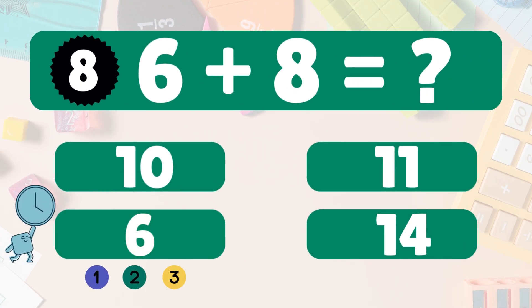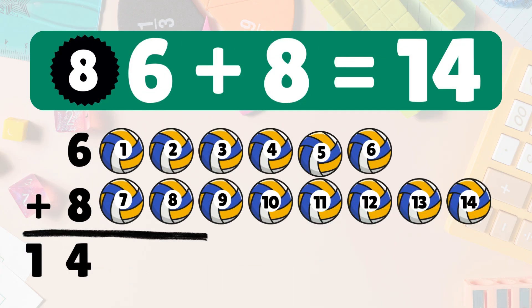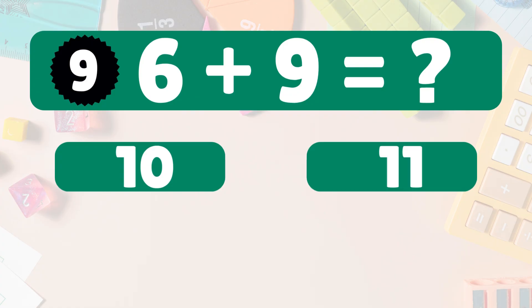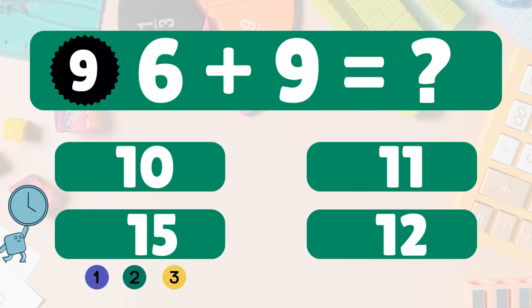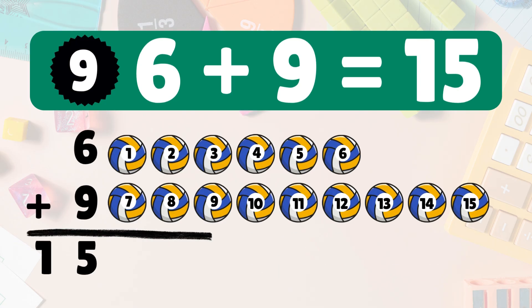Next: six plus eight equals fourteen. Six plus eight equals fourteen. Next: six plus nine equals fifteen. Let's count together: one, two, three, four, five, six, seven, eight, nine, ten, eleven, twelve, thirteen, fourteen, fifteen. You've got this!